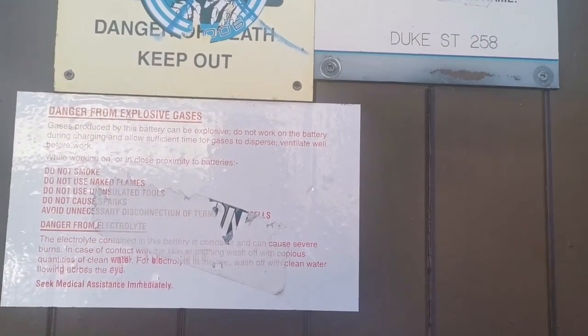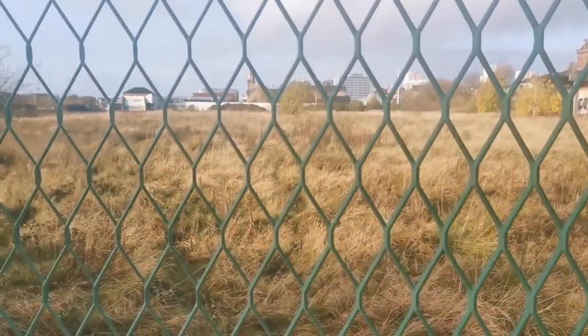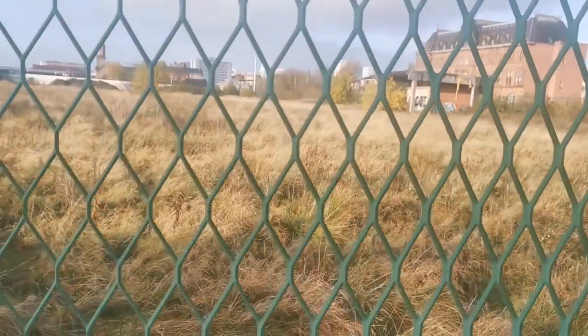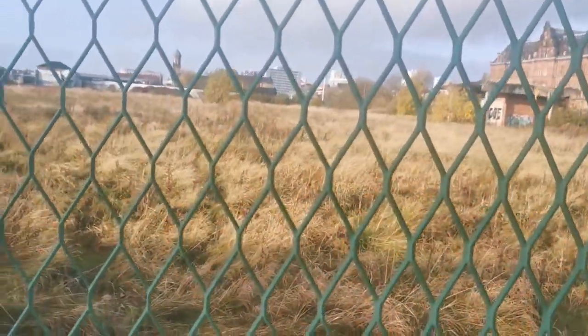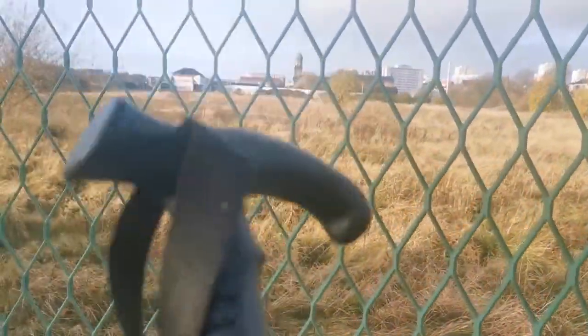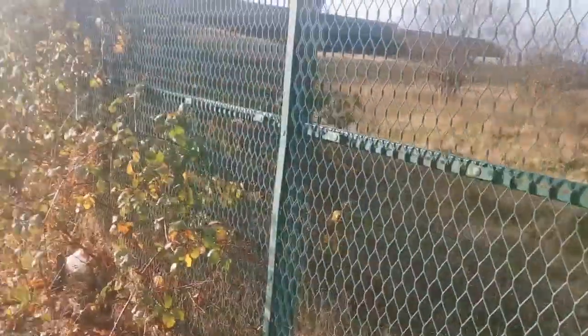Danger from explosive gas. It is quite a big area, to be frank. It's taken me about five minutes, maybe close to ten, to get from over there to here — almost to the thing.